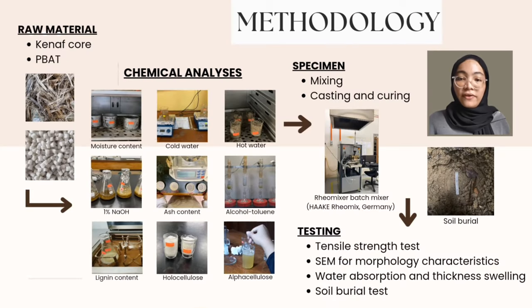Moving on to the methods involved in order to achieve the results in this research. For raw materials, Kenaf Core was obtained from a local supplier in Pahang. After being air dried, the Kenaf Core was screened to remove the fines and only 16 mesh-sized particles were used in this work. The chemical content of Kenaf Core was then determined through chemical analysis. PBAT was purchased from a local supplier. The chemical analyses involved include moisture content, cold water and hot water solubility, 1% sodium hydroxide solubility, ash content, alcohol toluene, lignin content, whole cellulose and alpha cellulose.